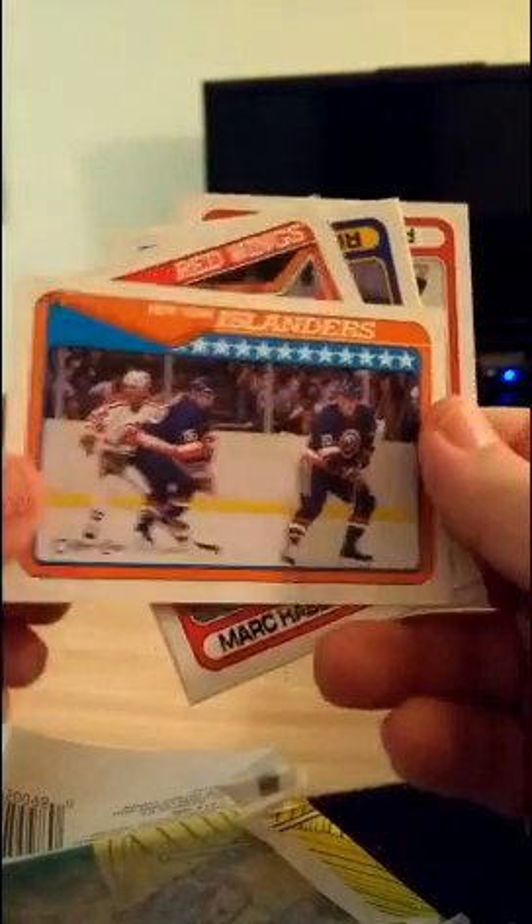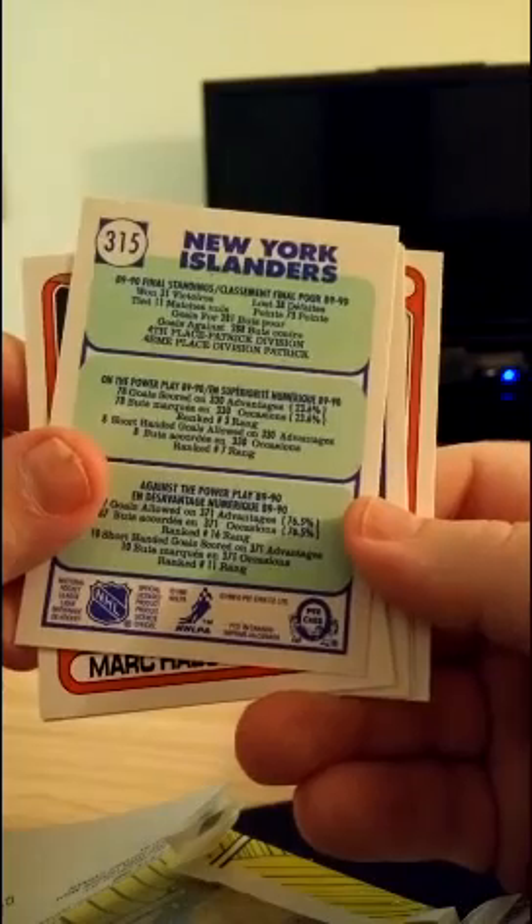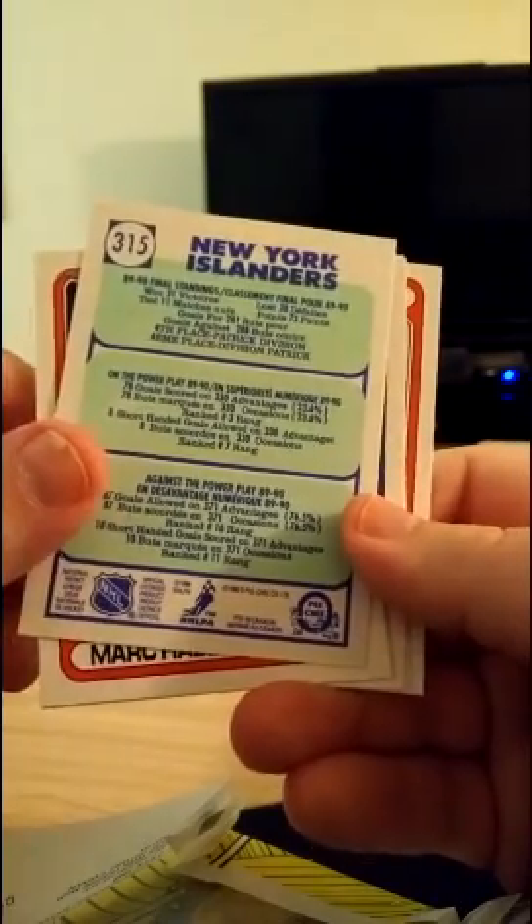This is just a regular Islanders team card. It's got some stuff on the back showing how they did in 89-90 — won 31, lost 38. Even the Islanders back then were not that great.